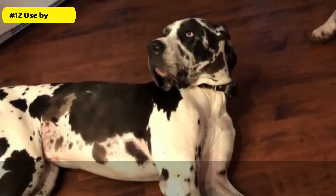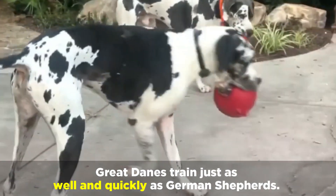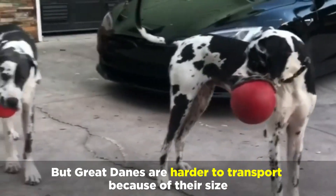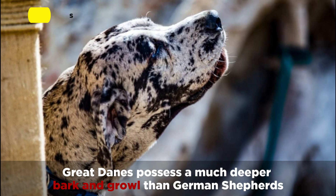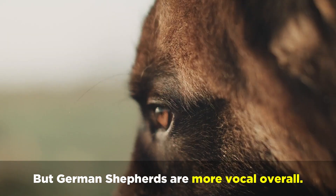Number 12: Use By People. Great Danes train just as well and quickly as German Shepherds, but Great Danes are harder to transport because of their size. Number 13: Vocalizations. Great Danes possess a much deeper bark and growl than German Shepherds, but German Shepherds are more vocal overall.